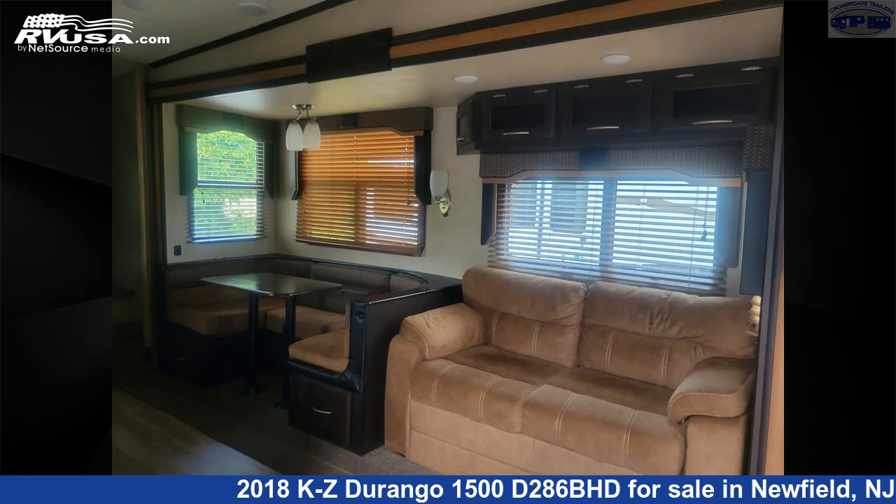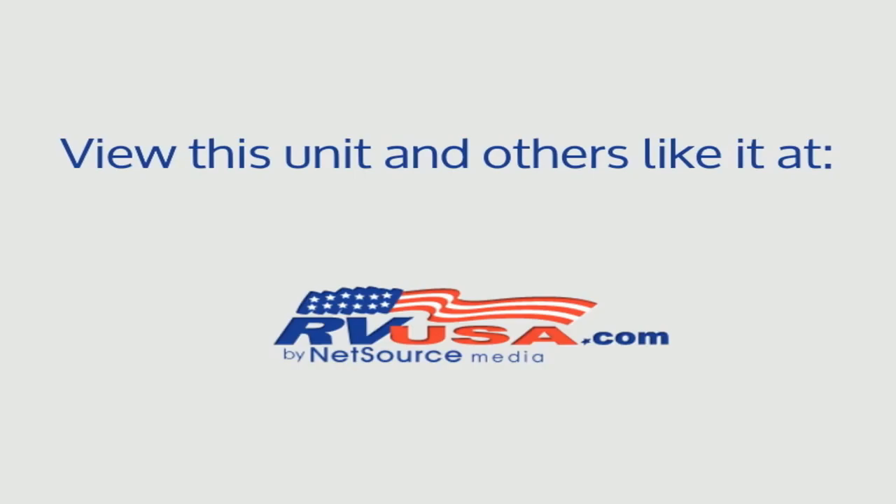For more information and pricing on this unit, and to see all units available for sale by Crossroads Trailer Sales, Inc., visit RVUSA.com.